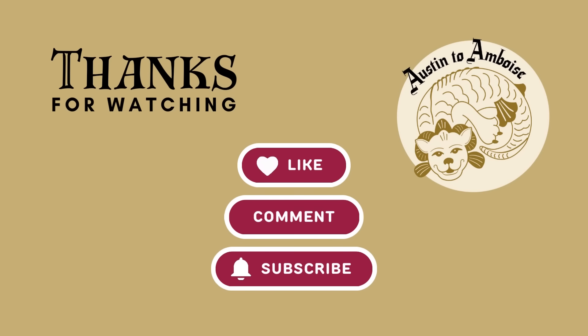Thanks for watching! If you enjoyed this video, please give it a like and leave us a comment — we'd love to hear from you. Be sure to subscribe so you don't miss our next video.